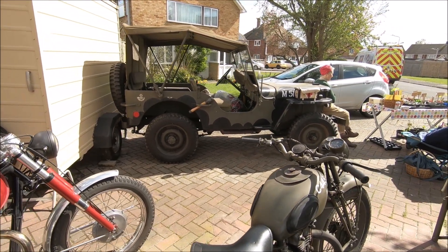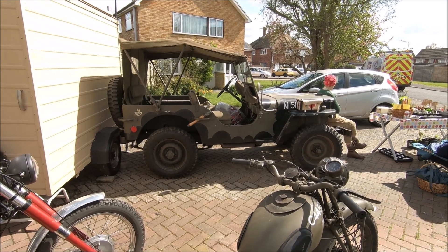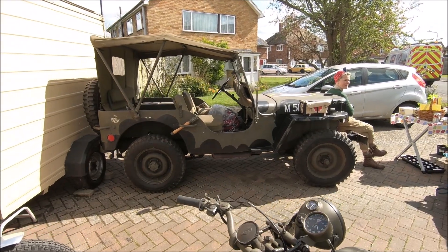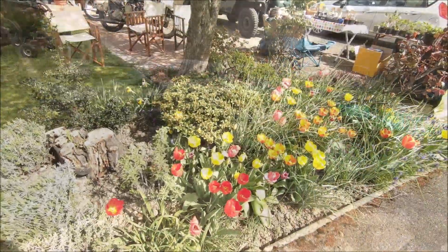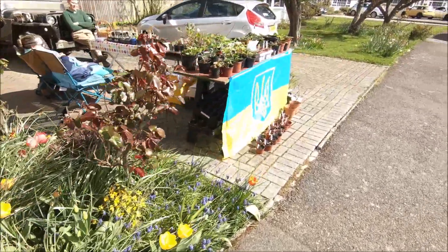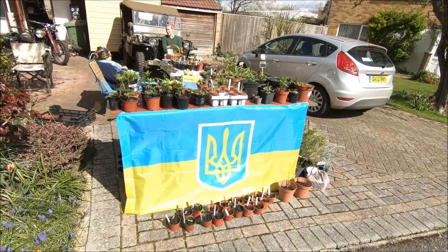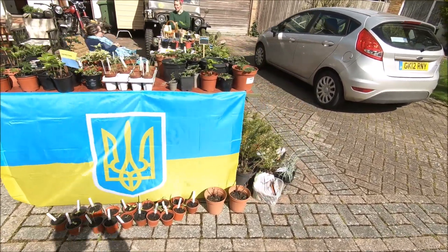Also in the military vehicle section we have a 1942 Ford GPW. It is a beautiful day for a county fair as well. And of course all the proceeds are going to the DEC to help those in Ukraine right now.